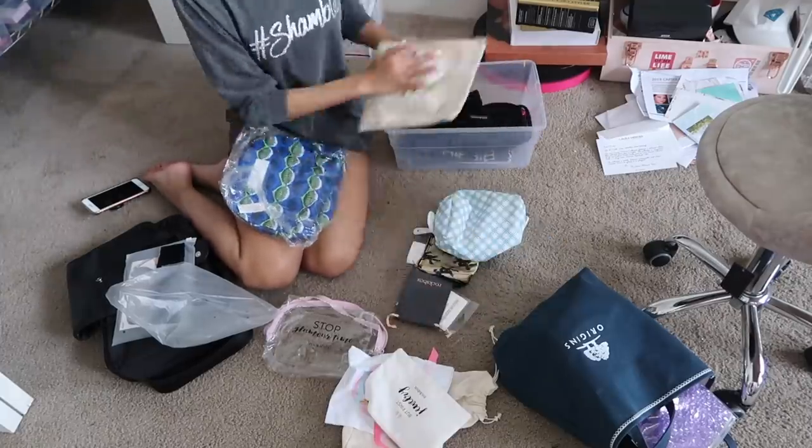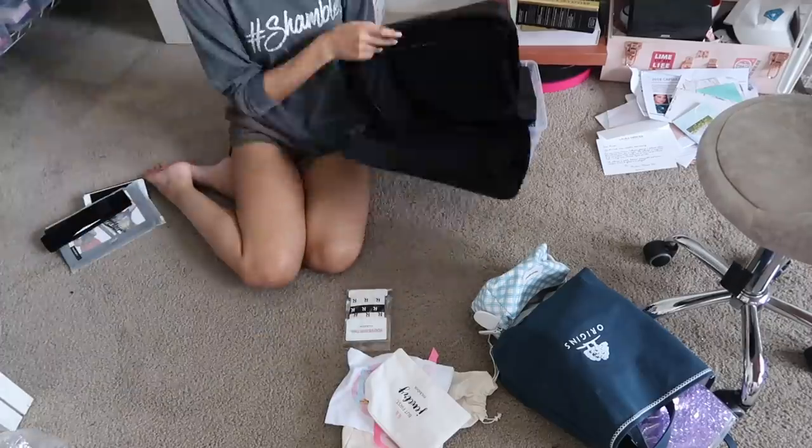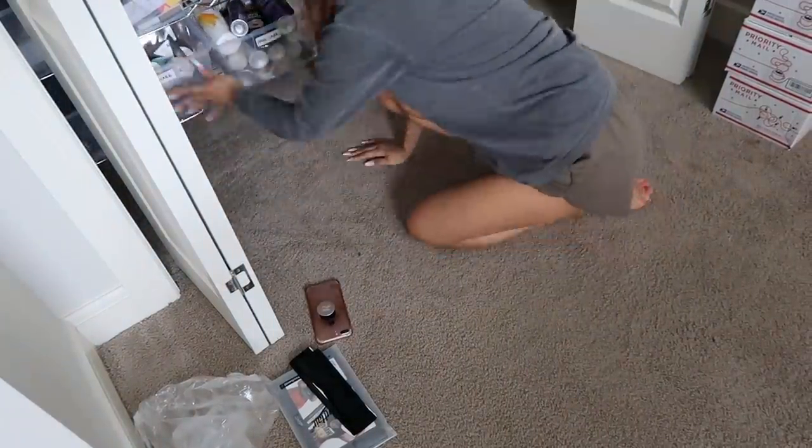Then I remembered I have a whole bin of makeup bags in the closet as well that I need to go through. So I got the bin out and started going through all of those makeup bags and added even more bags to the tote bag of bags to donate. I kept quite a lot of bags for myself, but it's honestly just for traveling — sometimes you need a big bag, sometimes you need a small bag, sometimes you need a separate bag for your brushes. So I kept some bags.